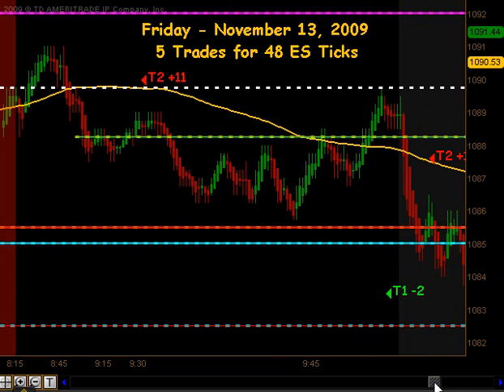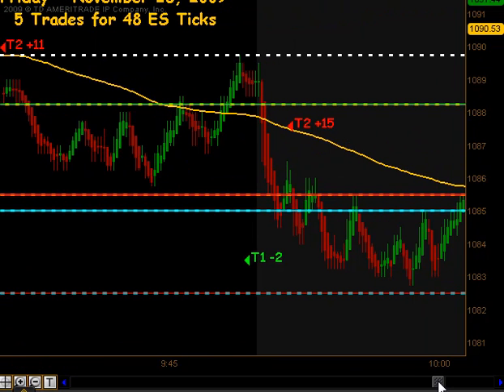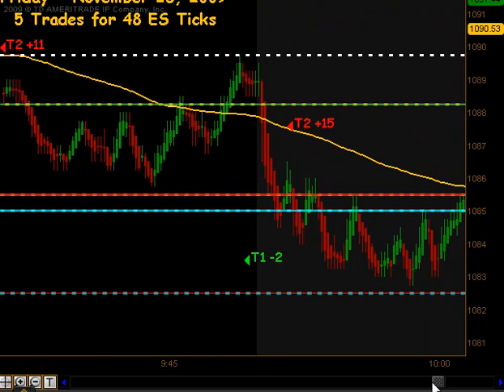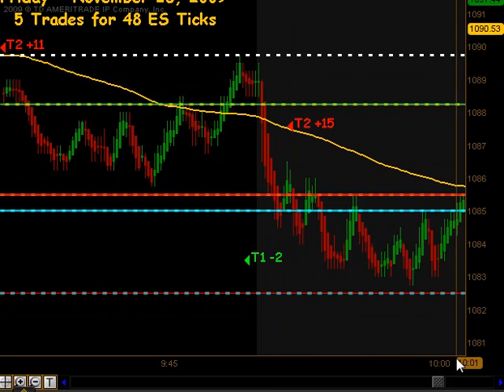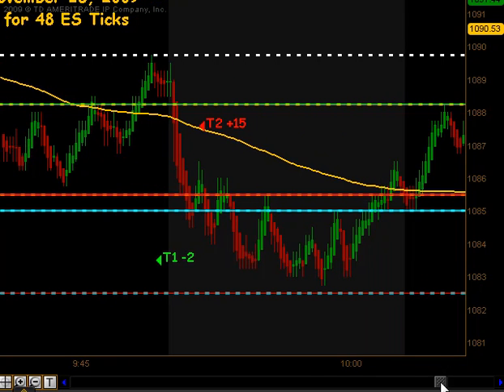On that news move we actually had a very quick extension to the downside, had an opportunity to jump on that, and that move did produce a nice profit — targets 1 and targets 2 for 15 ticks to the downside on that news entry. So that was a nice trade going into the 10 o'clock reversal time.